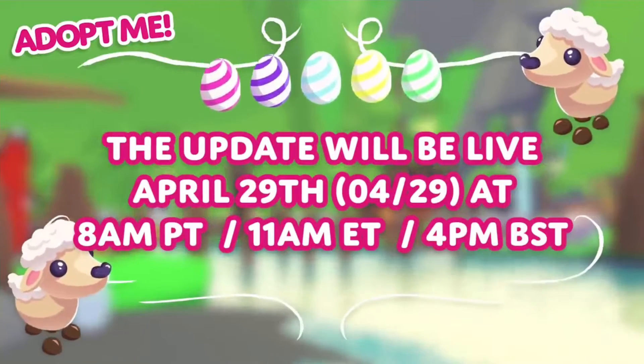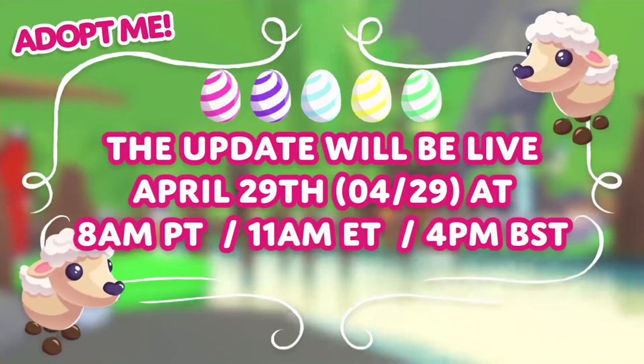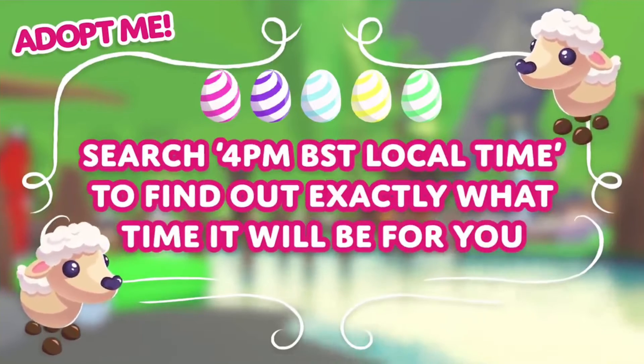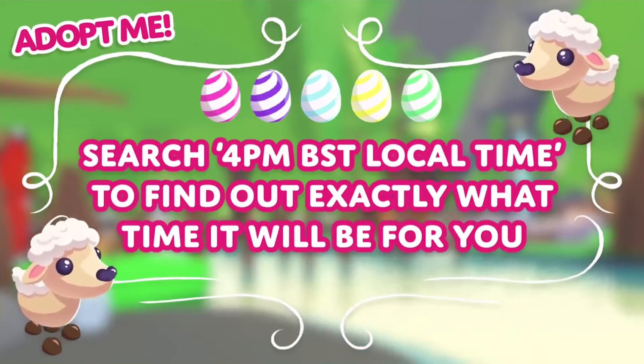The update will be live April 29th at 8am PT, 11am ET, and 4pm BST. Search '4pm local time' to find out what time that'll be for you.